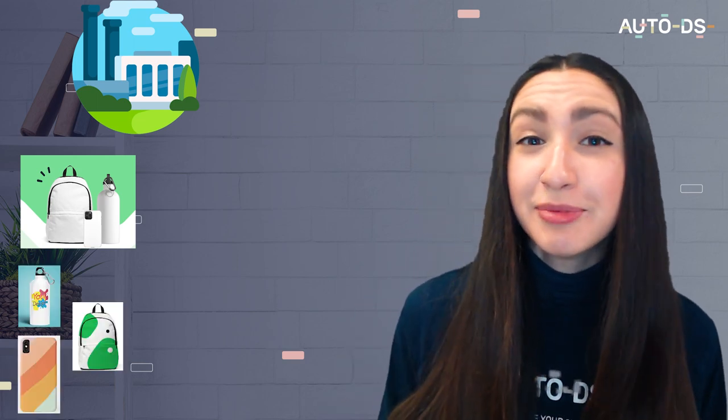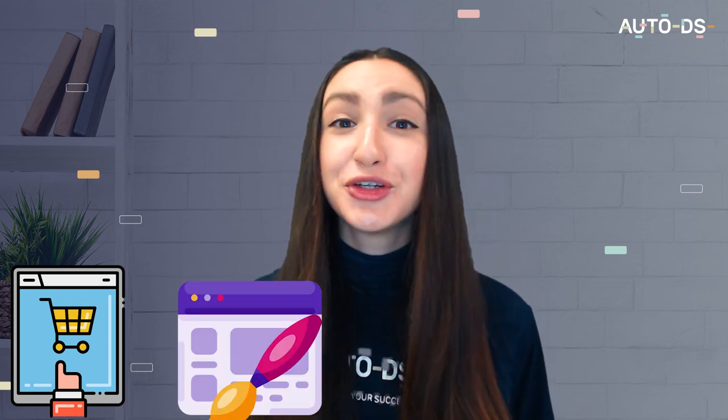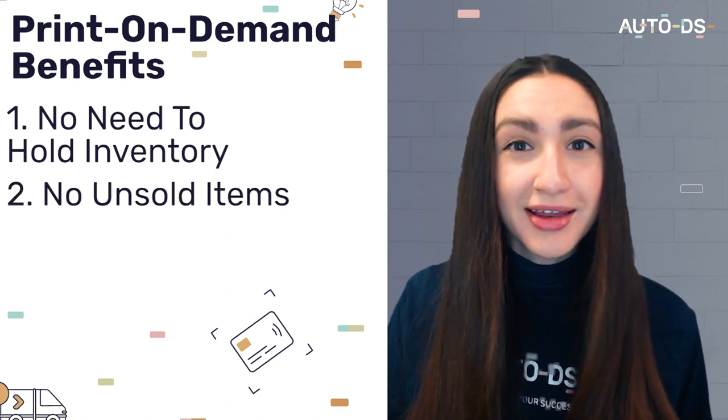So let me break the POD cycle down for you. Once we've found our white label product supplier, we're then able to customize these mass manufactured products. Then we as dropshippers are able to sell these customized items on a per order basis under our own branding with our own designs. With POD dropshipping, everything from the sale to the design, order fulfillment, and shipment is handled directly by your supplier — meaning we aren't faced with challenges like holding inventory, dealing with unsold items, or making bulk purchases.